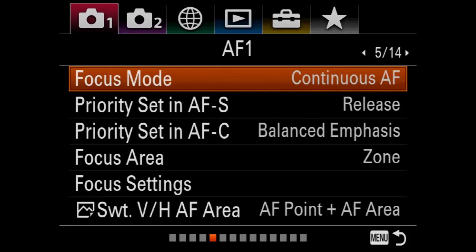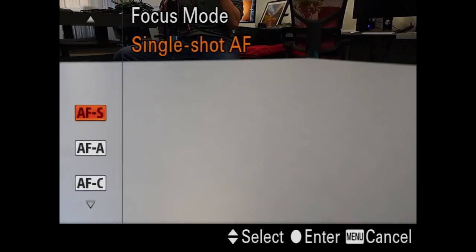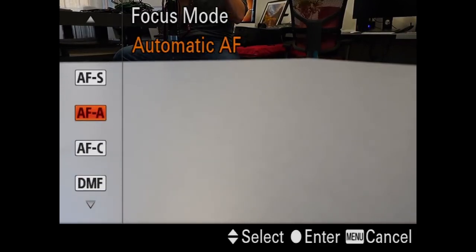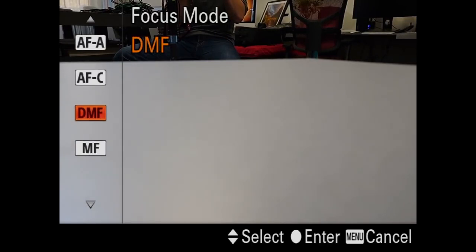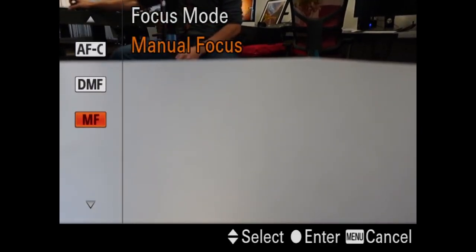Screen five: focus mode. I have it on continuous AF. You can select AF single, which picks the spot and locks it in while you have the focus hold button down; automatic auto focus; continuous auto focus; digital manual focus — meaning you can push the button, get it in focus, then make manual focus adjustments afterwards; and then manual focus by itself. I have it on AFC — autofocus continuous — as my default. For landscapes on a tripod I'll use single; for people moving I'll do continuous, usually with tracking.